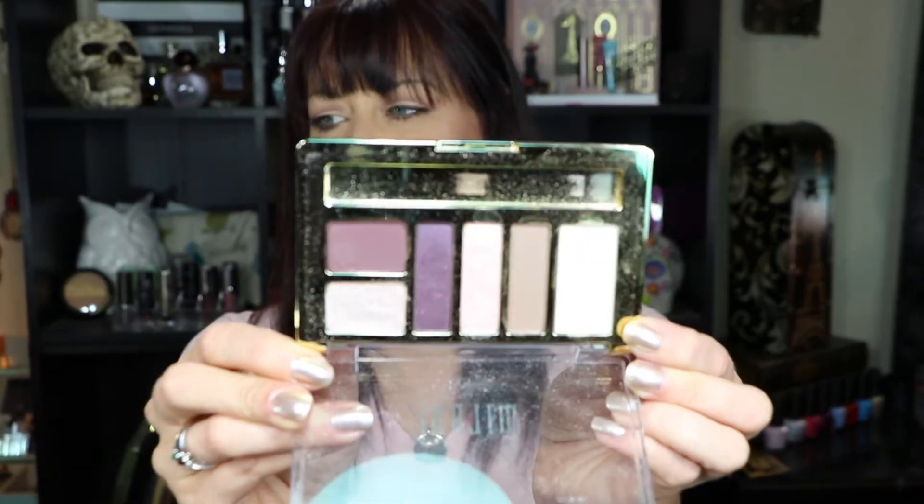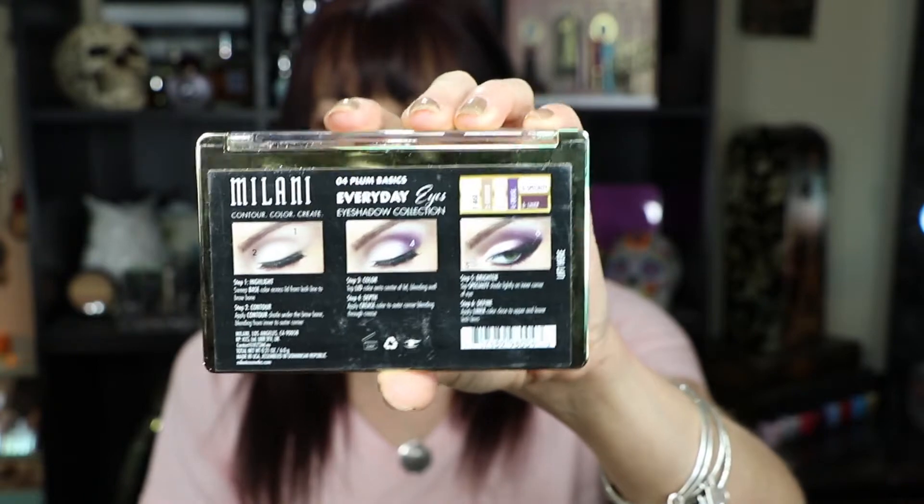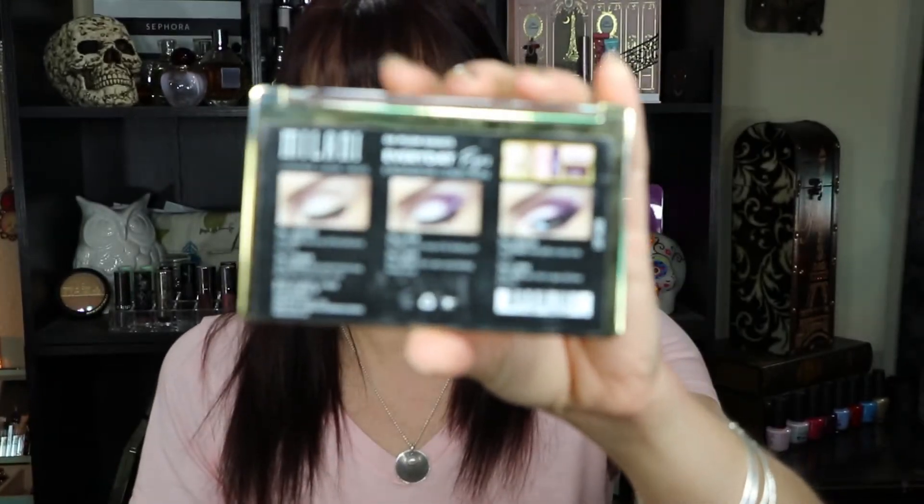Same thing with this one, which is Plum Basics — these really, really beautiful purple colors. I absolutely cannot stand how gorgeous these colors are. Look at the pigmentation on these — it is just absolutely fantastic. They blend like a dream, they're just effortless. Another thing I really like about these is they give you a little guide on the back, so if you're a beginner or you're not really sure what to do with six eyeshadows, you can look at the guide and get a really nice eye look. Or you can completely ignore their directions and do your own thing.